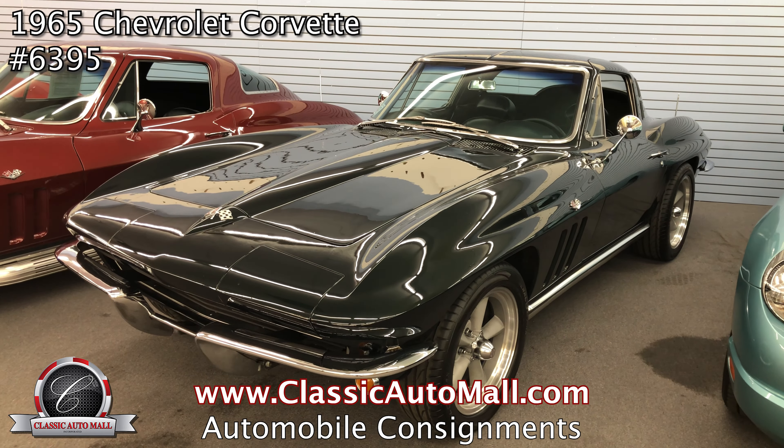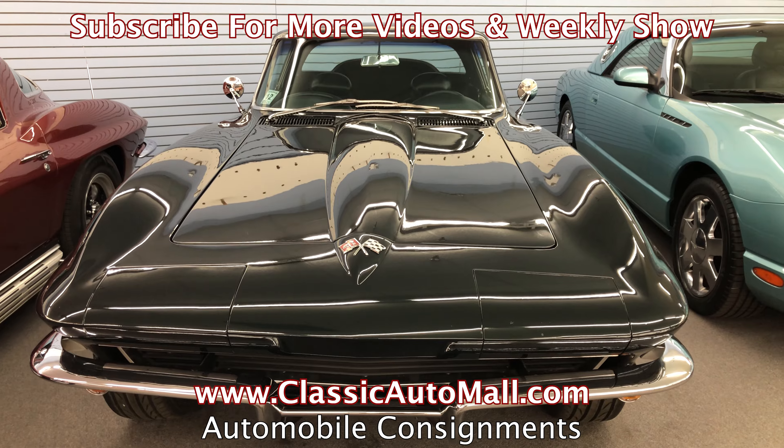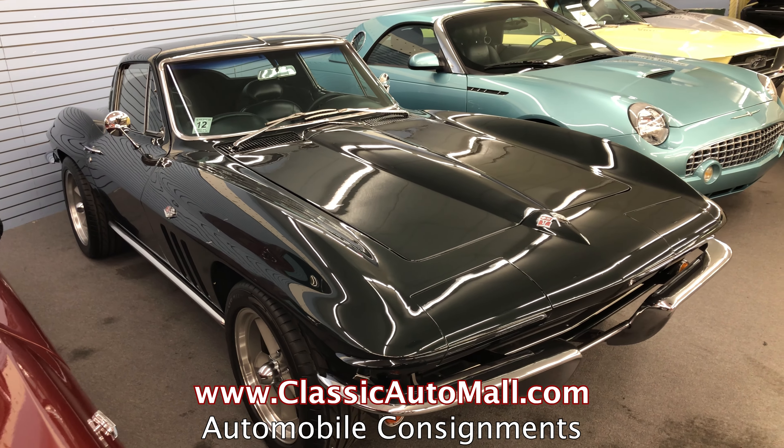Another new arrival is the 1965 Chevrolet Corvette Coupe, Glen Green over Green, 374 horsepower, 350 cubic inch blueprinted crate motor.